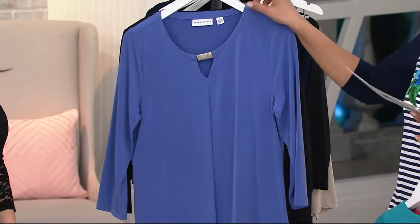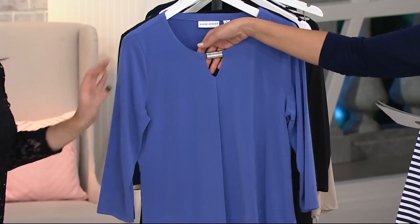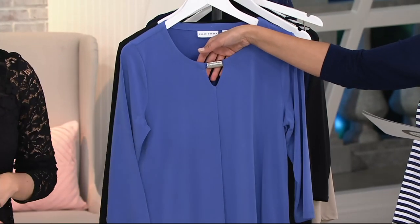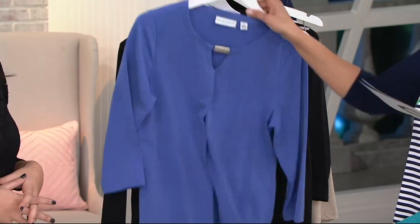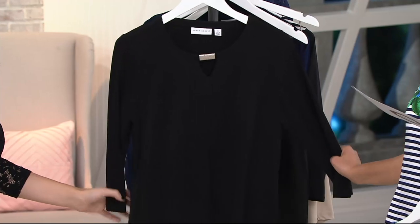Look at the soft violets — this would look very pretty on you. I love it. Extra small to 3X in your soft violet. And then here is your black. You know what? Can never go wrong. Extra extra small to 3X.